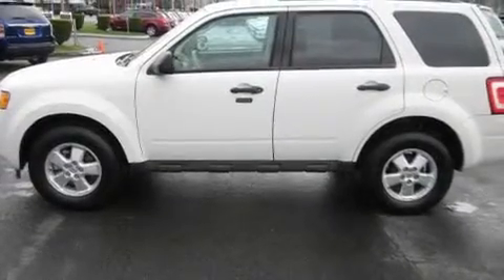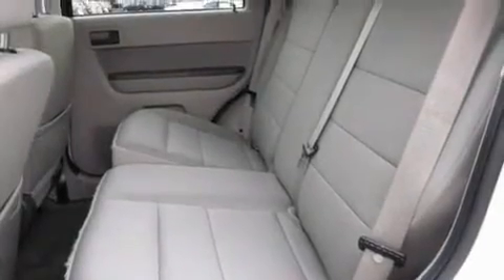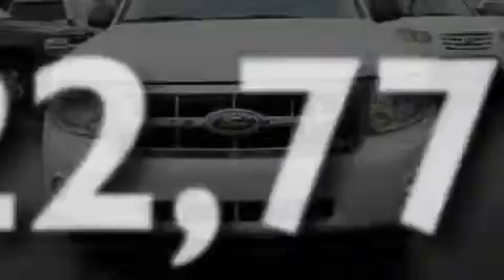Its top features include cruise control, steering wheel mounted controls, an auto-dimming rearview mirror, MP3 compatibility, a leather-wrapped steering wheel, alloy wheels, fog lamps, a traction control system, a rear window defroster, and this vehicle has fewer than 23,000 miles on the odometer.